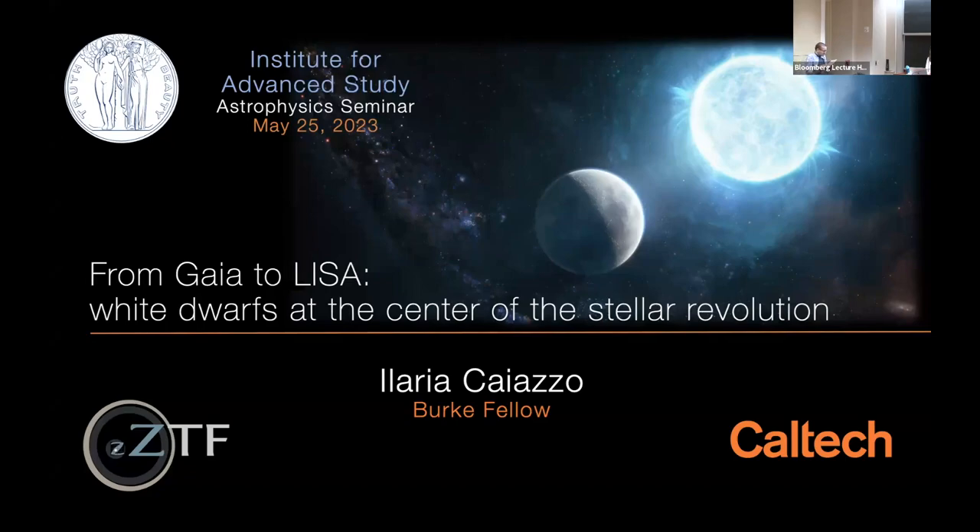She is also a very important piece in perception — you can ask her more about that after the talk. And today, Valeria will tell us about white dwarfs at the center of stellar evolution. Thank you very much.